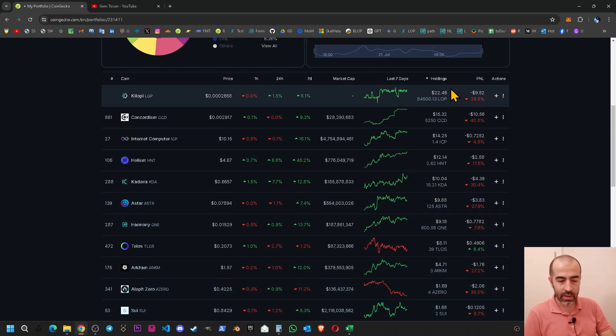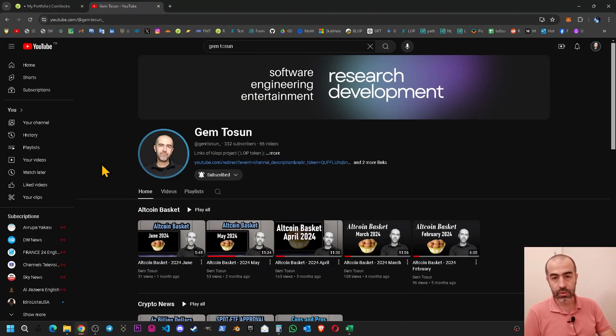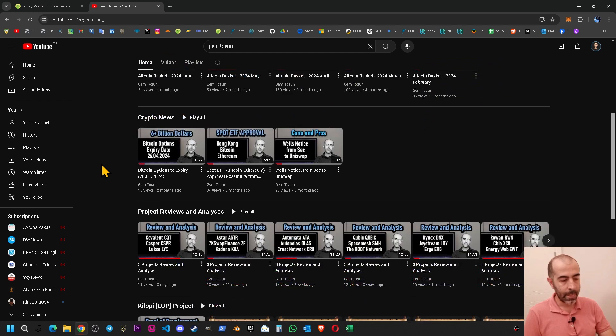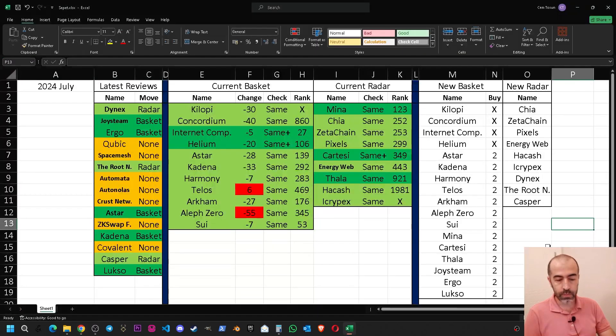I will purchase the others and try to create some balance within the basket. These are my decisions for this month. Please remember I am not a financial advisor and nothing I say is financial advice — please be careful with whatever you do. If you want to invest, do as much research as you can. If you're interested in these projects, you can watch the review videos on this YouTube channel. Hope to see you in the next one — take care, bye bye.